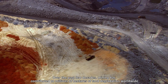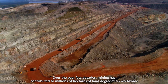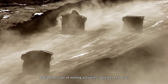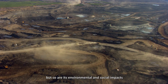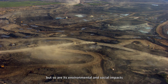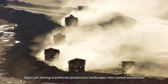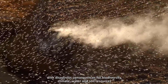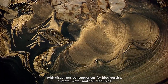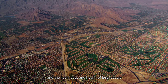Over the past few decades, mining has contributed to millions of hectares of land degradation worldwide. Today, the scale of mining activities is greater than ever, but so are its environmental and social impacts. Open pit mining transforms productive landscapes into ruined wastelands, with disastrous consequences for biodiversity, climate, water and soil resources, and the livelihoods and health of local people.